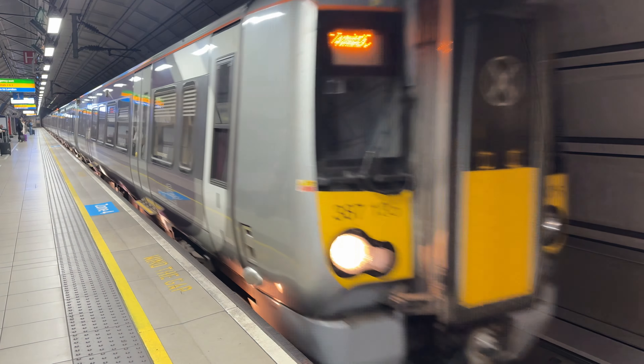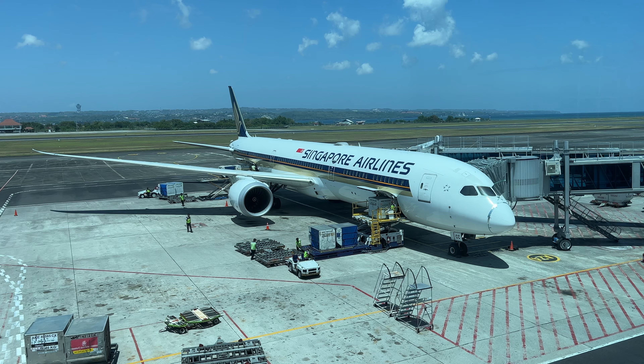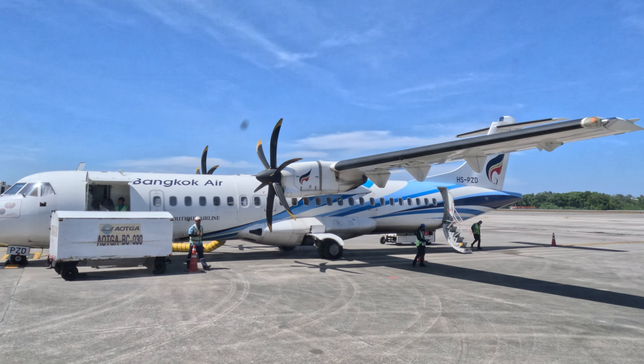This video is a little different to my usual. I've got trip reports coming up on Singapore Airlines, Virgin Atlantic, Iberia, and China Southern, amongst others — all coming soon. Let me know which one you want to see first down in the comments, and of course make sure you subscribe so you don't miss them.